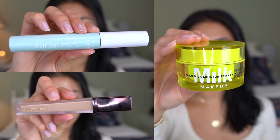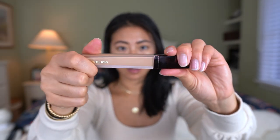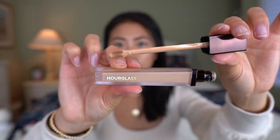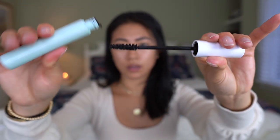I wanted to showcase three new vegan products from Sephora. The first product is the Vegan Milk Moisturizer from Milk, the second is the Hourglass Vanish Concealer, and the last is the Tarte Sea Surfer Mascara. All these products are vegan and I'm super excited to show you how they work on camera. I've been trying them out for the last few weeks and I've been so impressed by the color payoff and quality.